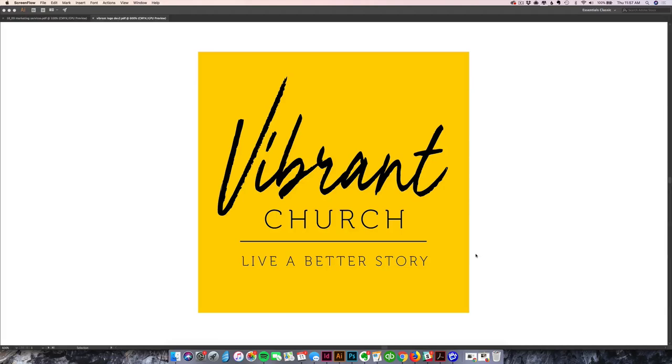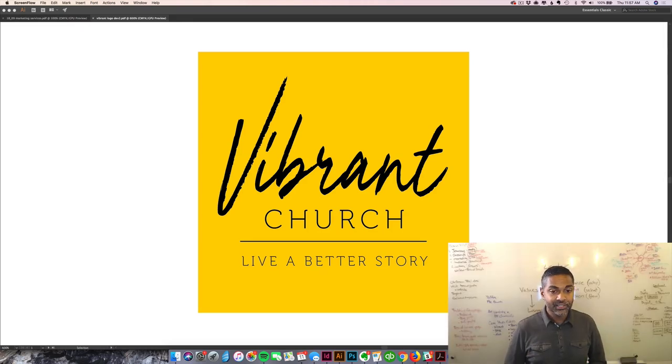We came up with this logo design concept based off the idea of helping people live a better story. That was a tagline we came up with as we began to search through the vision of what he's trying to create. This logo is designed to be a very simple logo that appeals to the audience in the Miami area — a vibrant, lively, energetic, and active church in the community that's doing good and pointing people to Jesus.